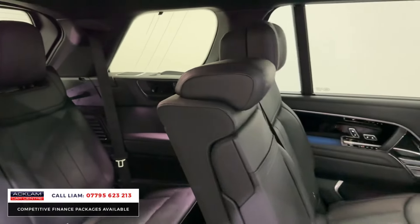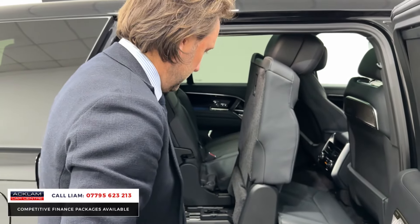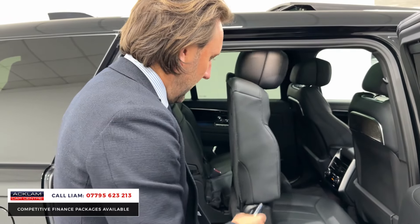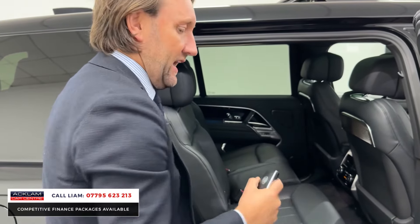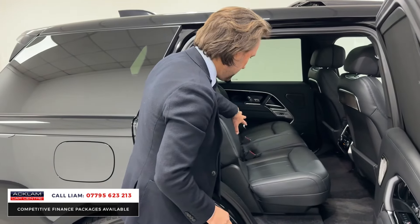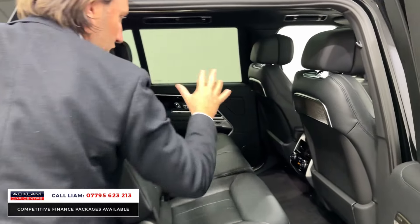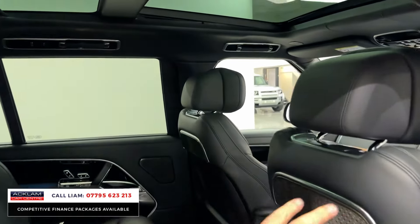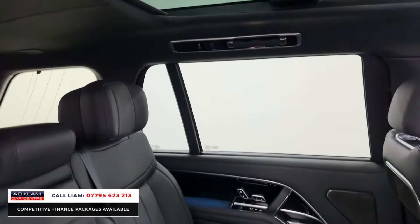So heated seats there. The seats here are heated and they are cooled as well, and the front seats are heated, cooled and massaged. These seats have all got their own memory. They've got illuminated seat belts. With it being an autobiography, the finishing is beautiful. There's extended leather everywhere. It's much more of a luxurious leather inside. Even the roofline you can see is fully leather.